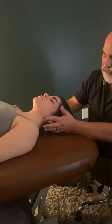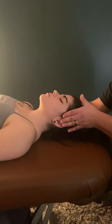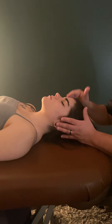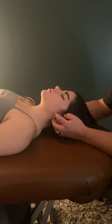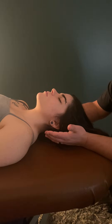But once it hits the foramen magnum, it kind of comes a bit anterior. And that's important to realize how forces are affected, both in something like a concussion or just even in treatment. Also, for the orientation of the cranial nerves that come off of the brainstem.